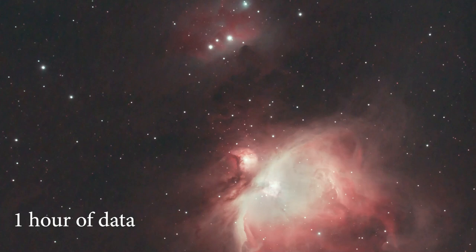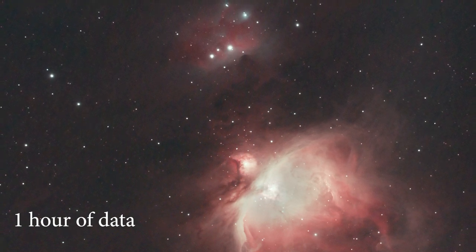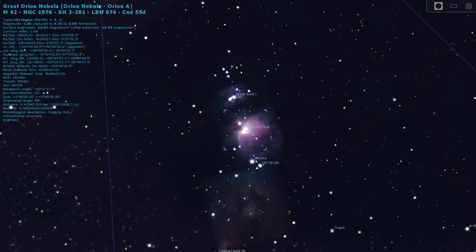Next up is the Orion Nebula, and if you're imaging it you'll generally be able to get the Running Man Nebula in the same field of view as well. It's a really easy deep sky object to find because it is one of the very few actually visible to the naked eye. Locate Orion's belt and draw a line southeast and you'll see something that looks like a star but is actually the Orion Nebula. You can even image this with a smartphone.